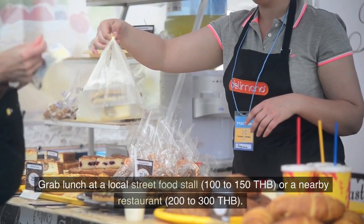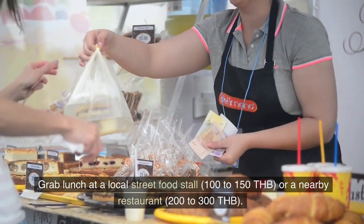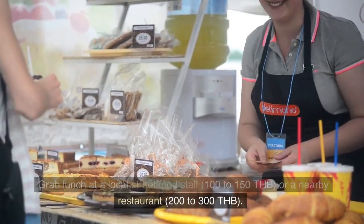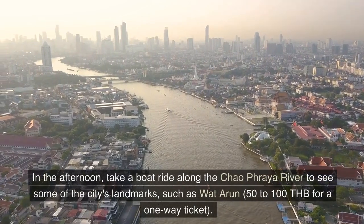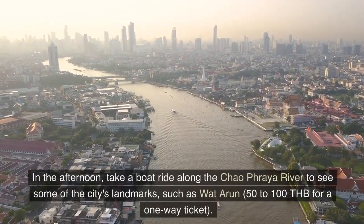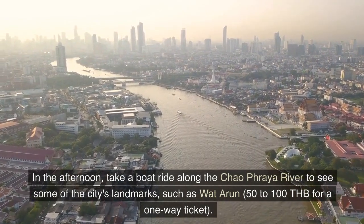Spend a few hours exploring the ornate temples and historic buildings. Grab lunch at a local street food stall, 100 to 150 Thai bahts, or a nearby restaurant, 200 to 300 Thai bahts. In the afternoon, take a boat ride along the Chao Phraya River to see some of the city's landmarks, such as Wat Arun, 50 to 100 Thai bahts for a one-way ticket.